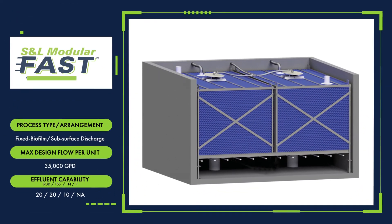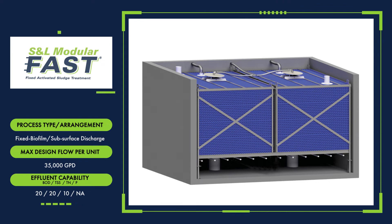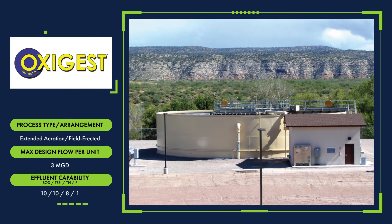The Smith & Loveless Modular FAST is a biological, fixed-film treatment system specifically designed to accommodate the constant fluctuations encountered by small flow and on-site applications. From peak flows caused by infiltration to low flow periods, this fixed biofilm system has subsurface discharge with up to 35,000 gallons per day.